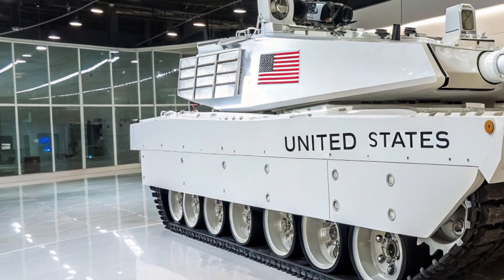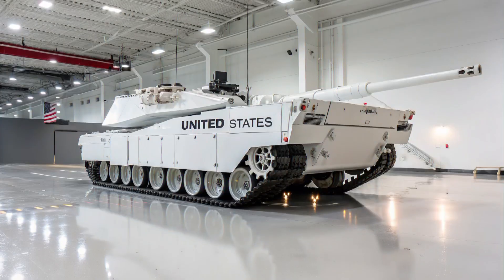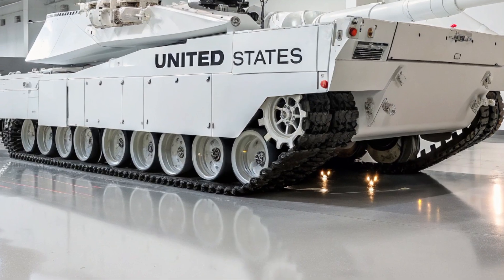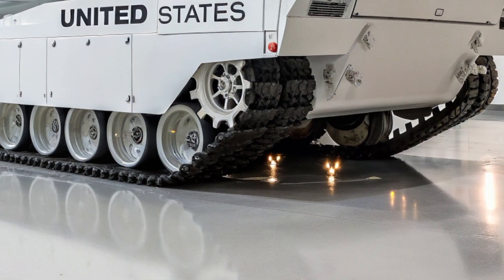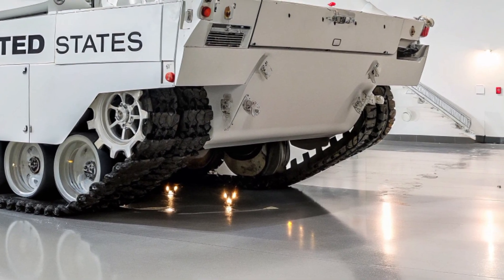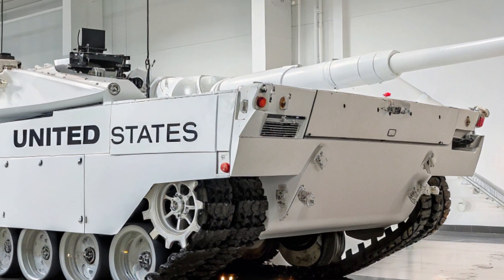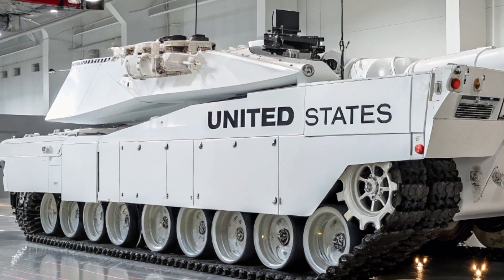Cadillac knew it had to make the XLR more than just fast — it had to be smart. Built on GM's latest Ultium platform, the 2025 XLR offers a range of over 420 miles on a single charge. Fast charging brings it from 10% to 80% in under 20 minutes, perfect for those who live life on the edge. It's intelligent, sustainable, and unapologetically American.